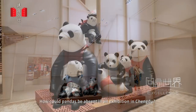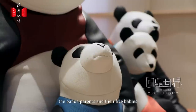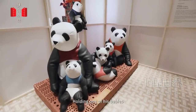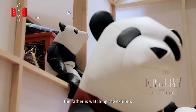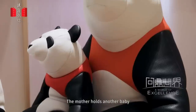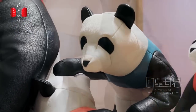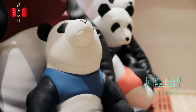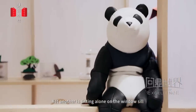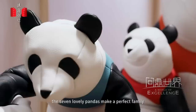How could pandas be absent in an exhibition in Chengdu? All members of a panda family — the panda parents and their five babies — were invited to the showroom as distinguished guests. Holding one of his babies, the father is watching the exhibits. The mother holds another baby. Two babies are frolicking together, yet another is sitting alone on the windowsill. Symbolizing reunion and happiness, the seven lovely pandas make a perfect family.